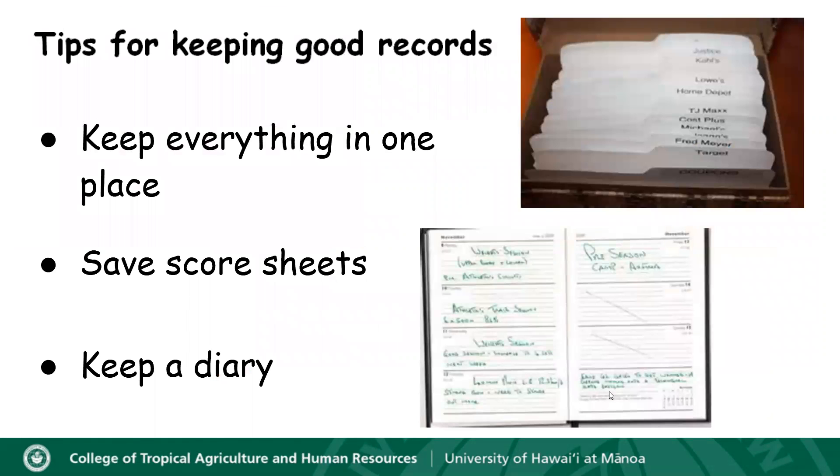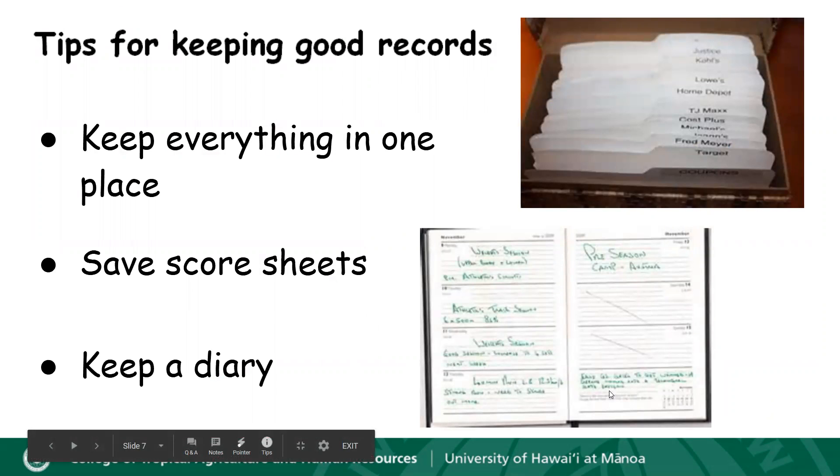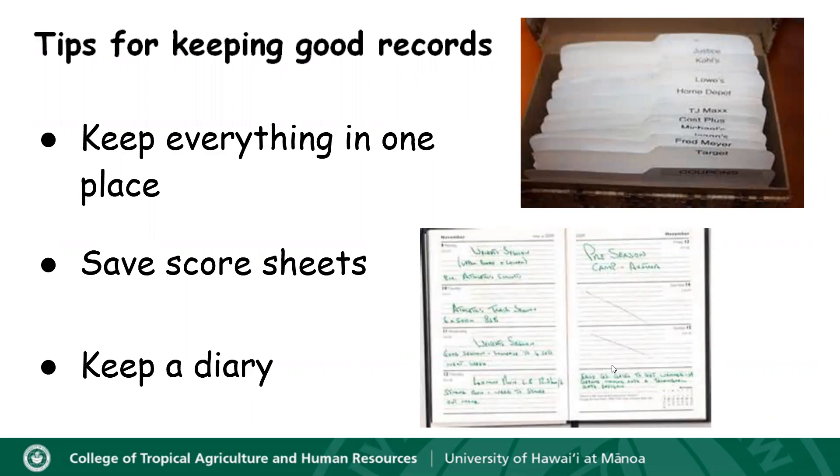Here are some tips for keeping good records. First, you should keep everything in one place. You can keep your important papers and receipts in either a large envelope, a shoebox, file folder — expandable folders work well — or you can keep everything in one drawer in a desk.